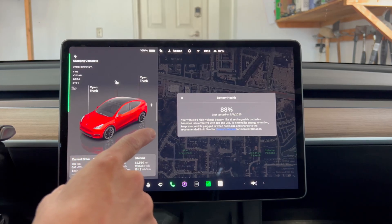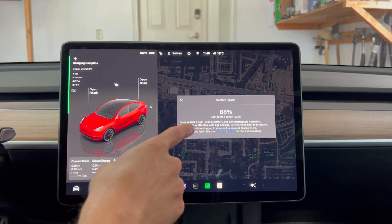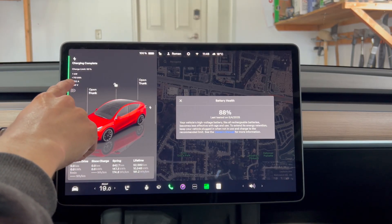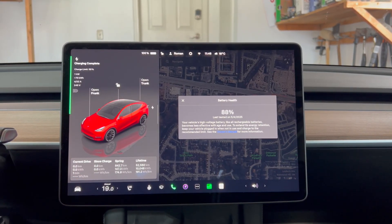Hey everyone, we're back in the car — the test is complete. You can see here it says 88% battery health. And in the top left I can see 70 kilowatt hours added.